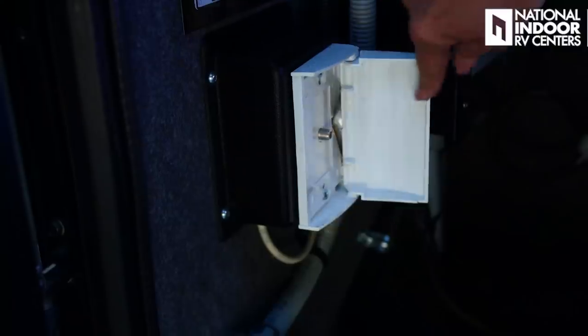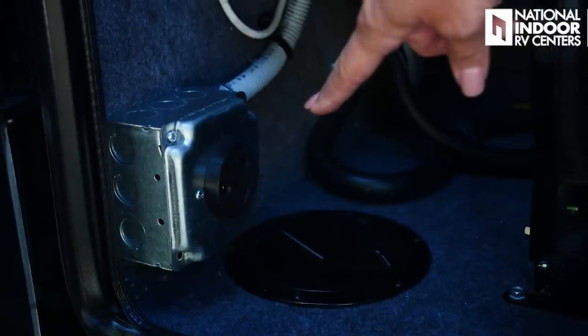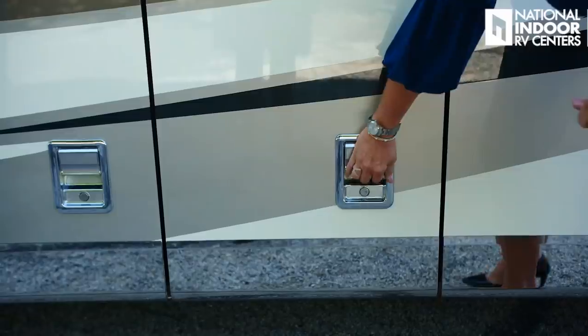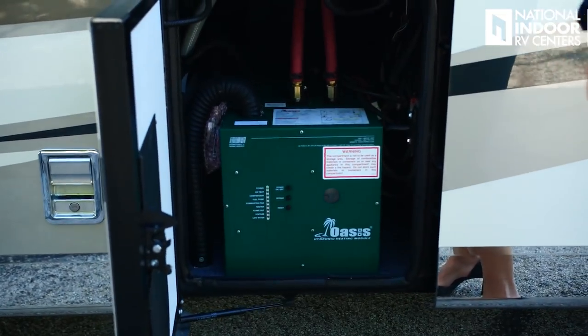We also have a connection for our cable input, and we've optioned in a 30-amp outlet for a stacker trailer. Here is our Oasis hydronic heating module, which is what's going to allow us to have continuous on-demand hot water. It's also going to be the furnace once we drop below 40 degrees.